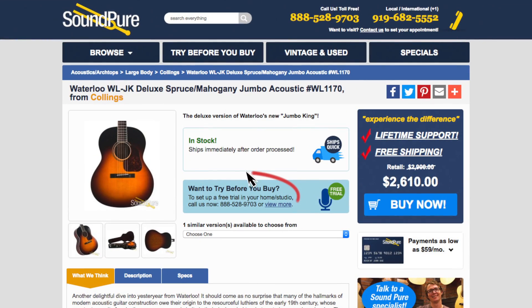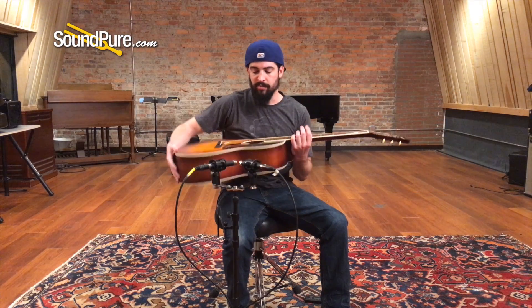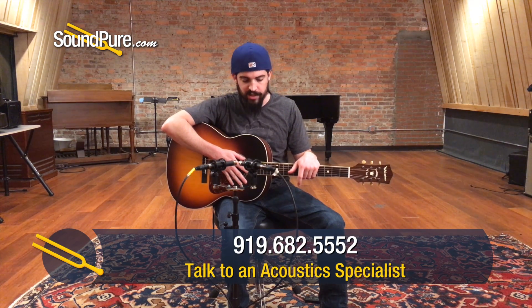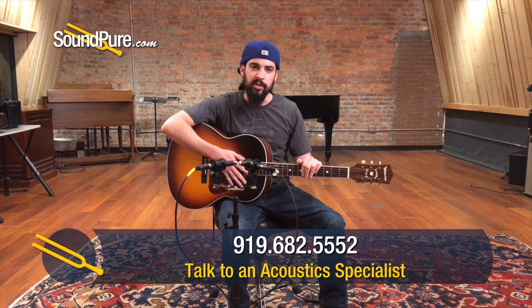It's got a deep body — that depth means power and projection. All you need for every gig you do, people are going to hear what you're playing no matter what. Direct, resonant, articulate guitar. Let's hear what it sounds like.